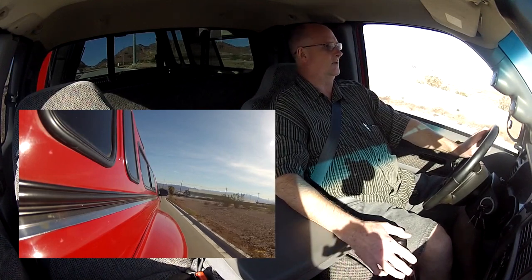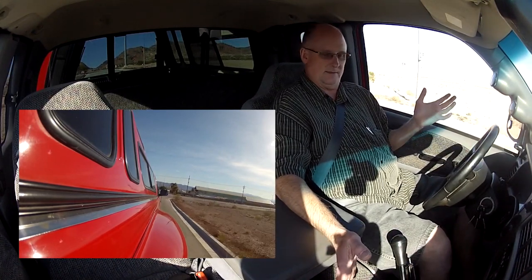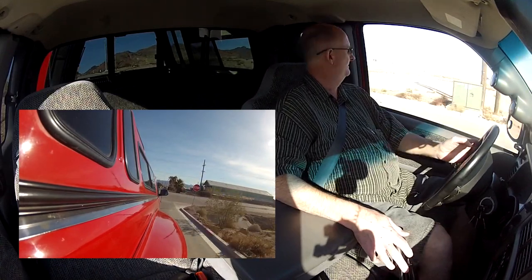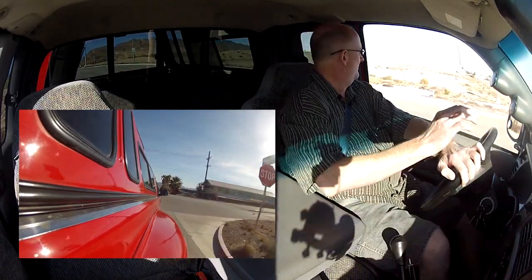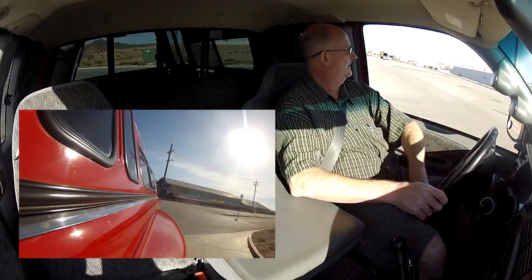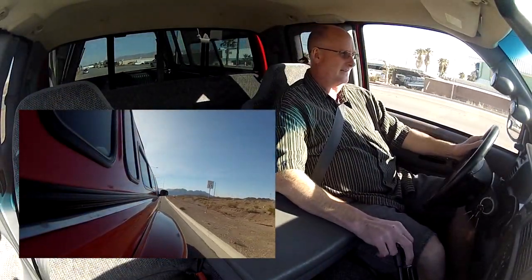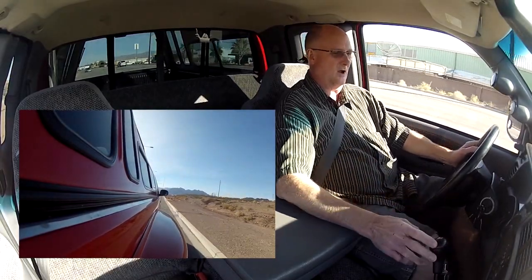Shifts beautifully. The clutch feels great. The brakes don't pull. Feel wonderful. You just feel like you're driving a brand new vehicle.